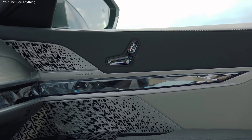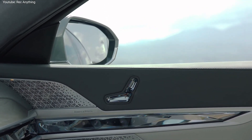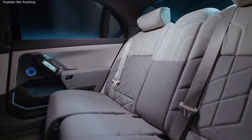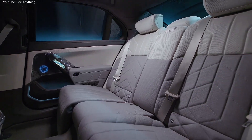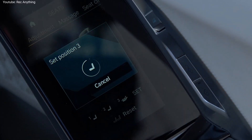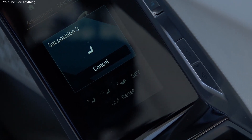Another comfort feature of the new BMW 7 Series is the optional automatic doors. To open or close the front and rear doors, passengers simply touch the exterior flush handles, or the buttons in the BMW interaction bar at the front of the cabin, or the rear door trim.